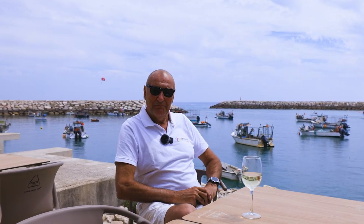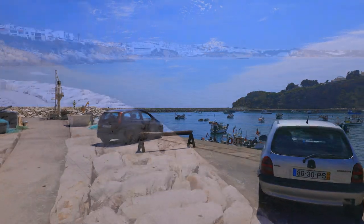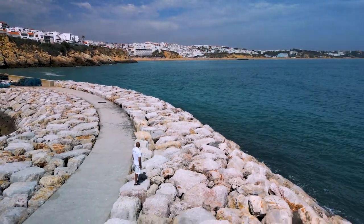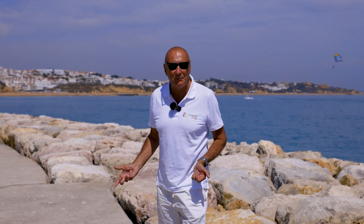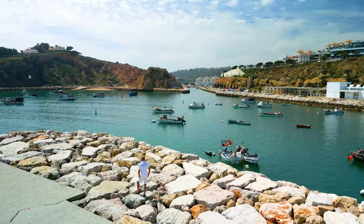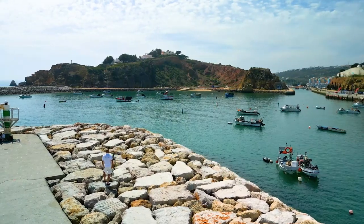We like to do things a little differently, so we've come to a less well-traveled spot. Behind me you've got Albufeira, and as I come around this way you can see the entrance to the marina, which is where it's really lively and really traditional. So do both — come and enjoy the whole area.